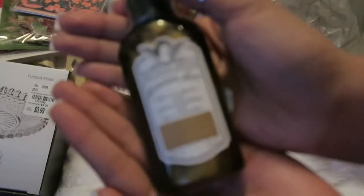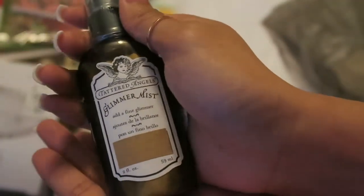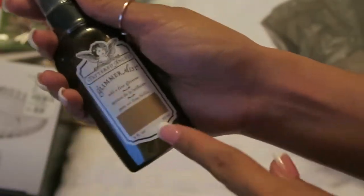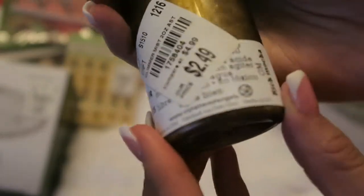The next thing that I picked up is this Tattered Angels Glimmer Mist for $2.49, which I thought was kind of expensive, but I've really been wanting this every time I go to Tuesday Morning, so I finally picked it up. It adds a fine layer of glimmer, and this one is in Rich Mocha — so it's like brownish, but that's right down my alley.